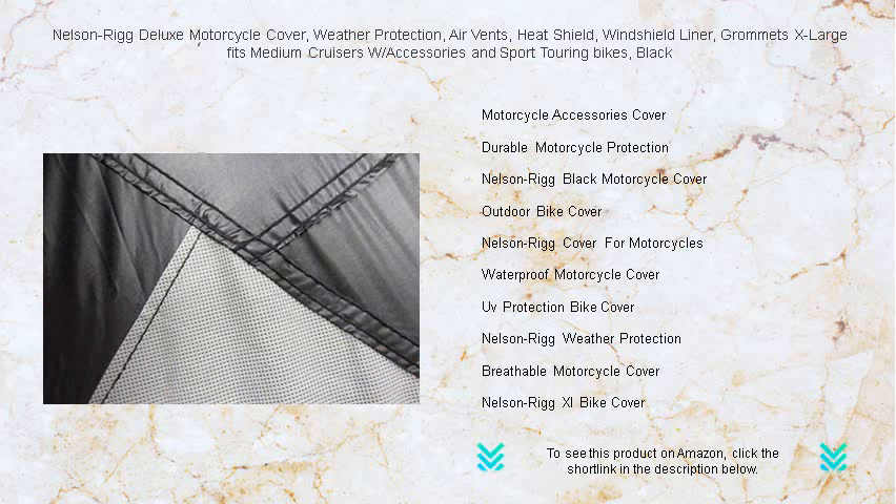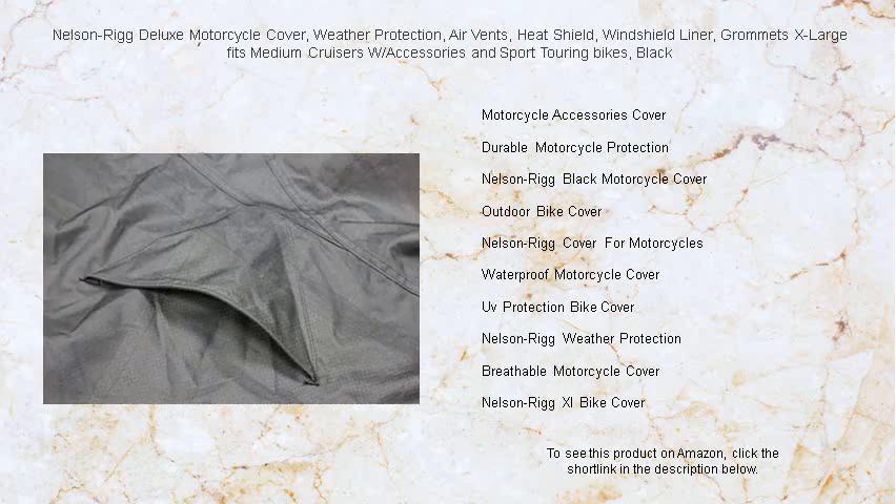For those sunny days, the cover's heat shield prevents melting and damage from hot exhaust pipes. Your motorcycle's security is enhanced with rust-proof grommets that accommodate locks and cables. Its bold black color adds a touch of elegance while keeping a low profile.